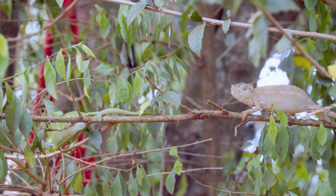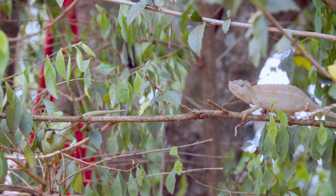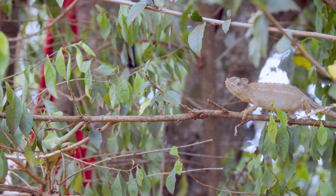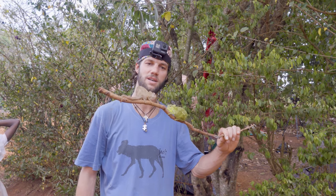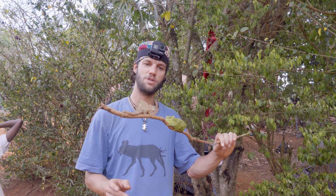At night, they actually completely lighten themselves and become almost a luminous color, so if you walk around with a torch they're very easy to spot. I hope you guys have learned something about these amazing little species. They are least threatened, and they are found in the pet trade, but please don't buy wild-caught species.